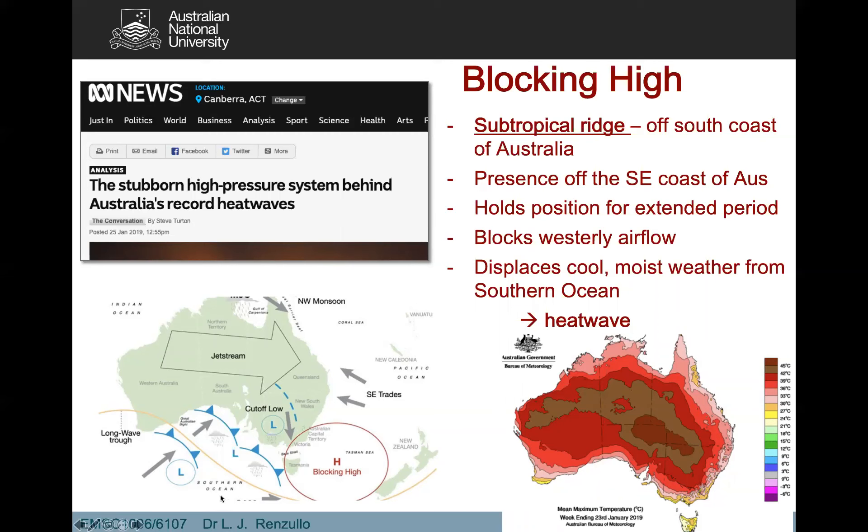The deflection into the low pressure system means the cooling effect of the southern oceans isn't felt over land. A blocking high is a weather phenomenon resulting from those long-lived high pressure systems off the southeast coast, drawing in warm air from central Australia. If the low persists long enough, it leads to heat waves.